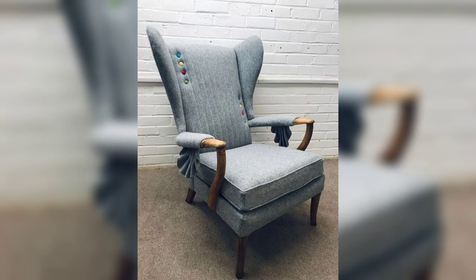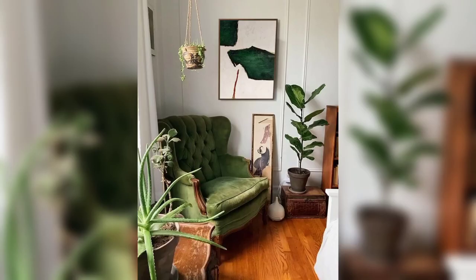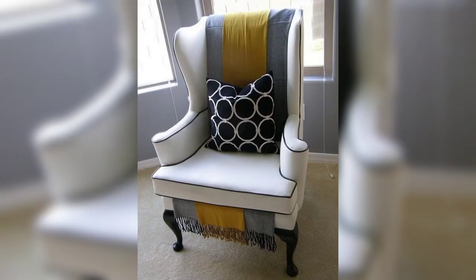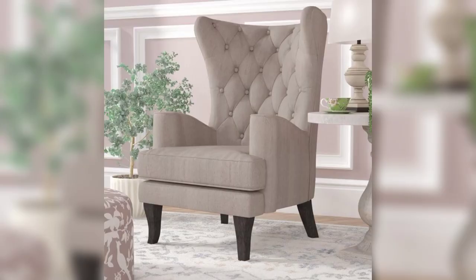6. The Vintage Wingback Chair. Vintage lovers will adore the charm of a wingback chair. These elegant, high-back chairs exude sophistication and bring a touch of nostalgia to your reading nook. You can find vintage wingback chairs in various upholstery options, from velvet to leather, allowing you to match your chair to your room's aesthetic.